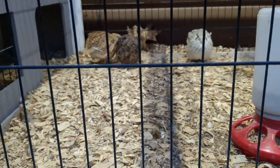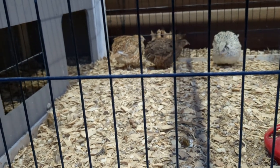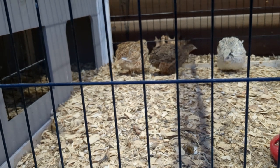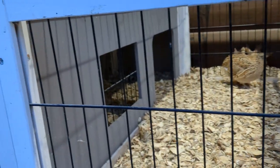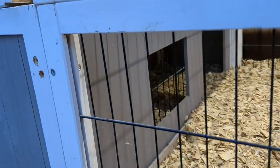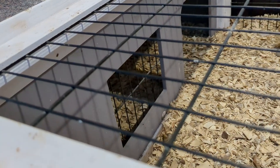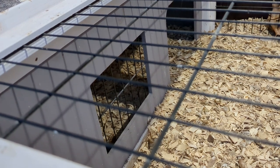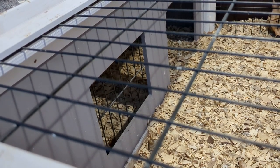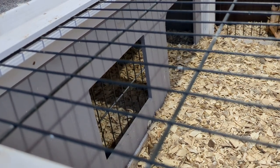These birds are where we've been getting our babies from. I collect their eggs — I get about three eggs a day — and I've been putting them in the incubator. We've hatched out — the first hatch we got 10 live babies, and the second hatch we got 19, but two died, so we ended up with 17 birds. That's 27 birds in about a two-month time period, which is pretty good.